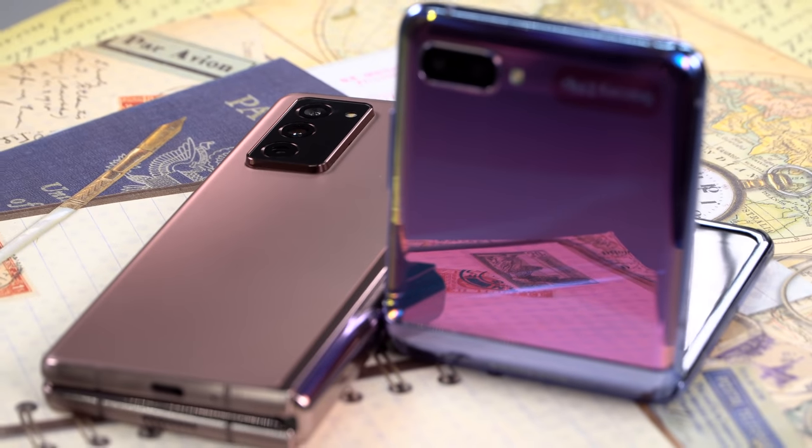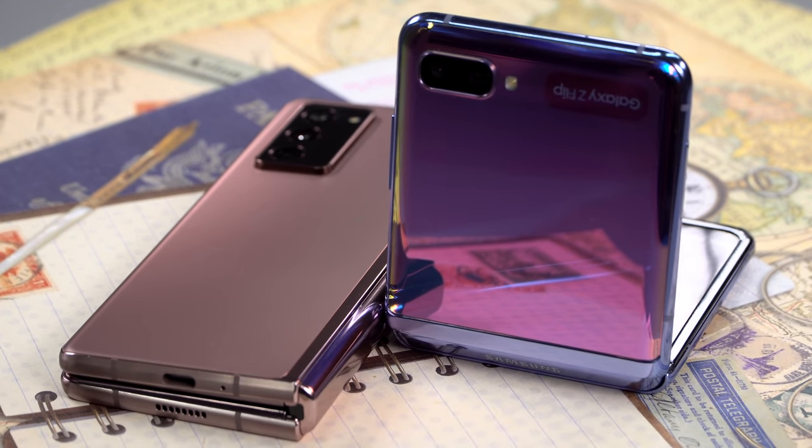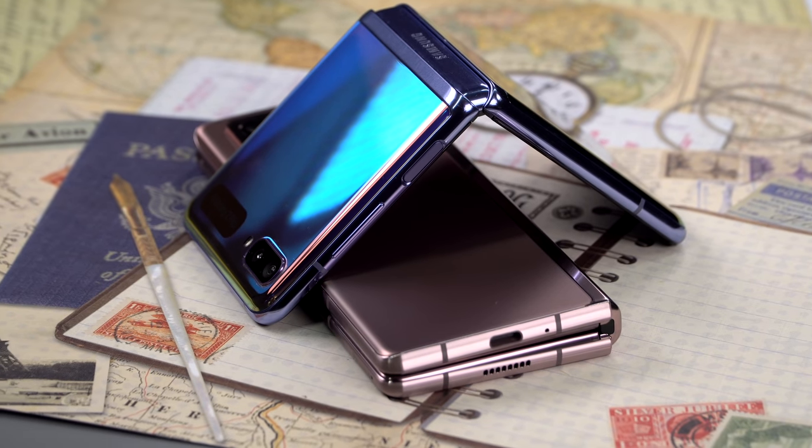This is Lisa from Mobile Tech Review, and as you can probably tell, this is the Samsung Galaxy Z Fold 2 5G — the second generation of Samsung's foldable phone that turns into a tablet, as opposed to the Z Flip which turns into a regular phone from a little compact size thing.